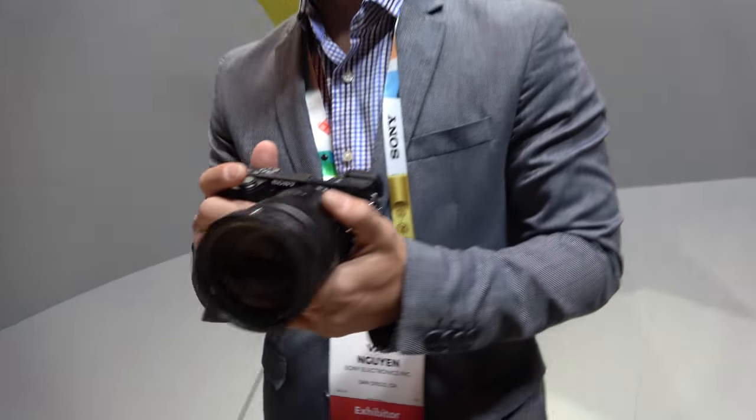CES 2017. We're still vertical after three days. This is day three at CES 2017. My name is Van. I'm a product trainer here at Sony, and I'm glad that you guys have decided to spend some time here at the Sony booth.